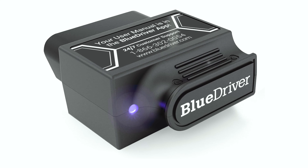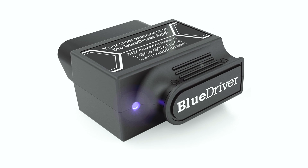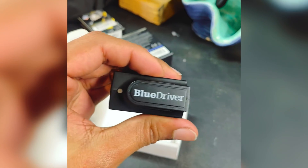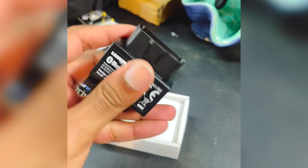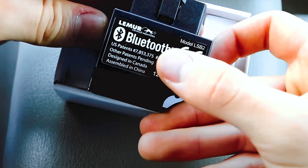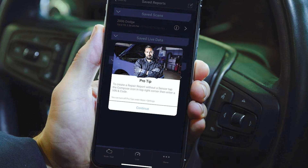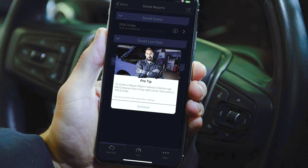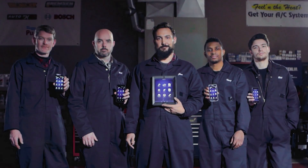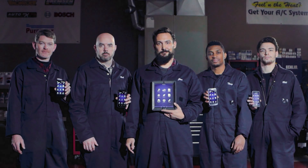The unlimited specific repair reports provided by BlueDriver offer valuable insights into potential causes and solutions for your vehicle, making it a valuable tool for both DIY enthusiasts and professionals. Additionally, the zero subscription fees or add-ons ensure you get everything you need without any hidden costs. The 24/7 professional support adds an extra layer of peace of mind, knowing that help is just a call or message away. Overall, the BlueDriver Bluetooth Pro is a reliable, comprehensive, and user-friendly diagnostic tool that is a must-have for anyone serious about vehicle maintenance.